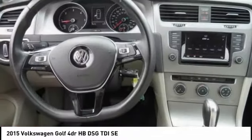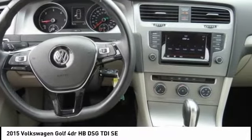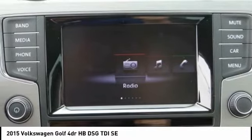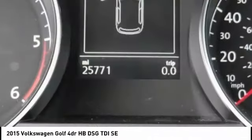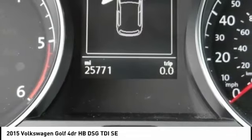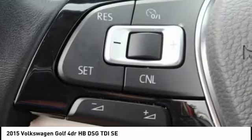Here are some of this vehicle's great options: traction control, power passenger seat, leather-wrapped steering wheel, air conditioning, dual airbags, power steering, four-wheel disc brakes, fog lights, power windows, and heated front seats.